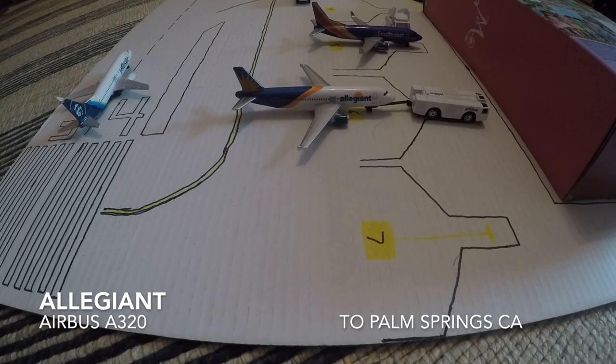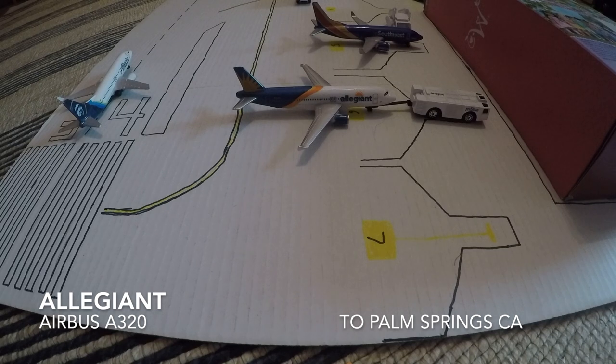We have this Allegiant Airbus A320. This one will be heading out to Palm Springs, California in 10 minutes.